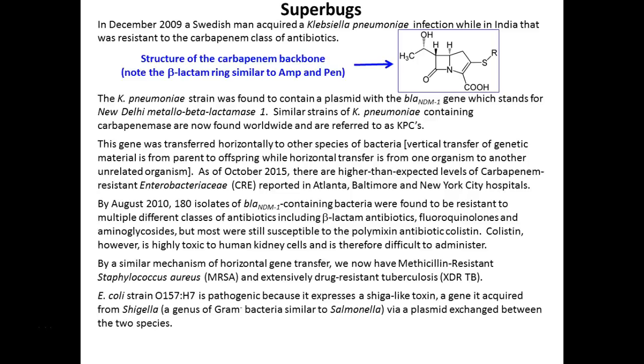E. coli O157 produces the shiga toxin. How does it know how to make the shiga toxin? It's DNA. Did it always have this ability? No — this is a specialized strain. It picked up this DNA from its friend Shigella, which is why it's called the shiga toxin. How did E. coli get its friend's DNA — through conjugation, transformation from a dead Shigella, or transduction via a virus? We don't know, but we definitely know it happened because that toxin is from Shigella. E. coli didn't used to have it, but it does now.